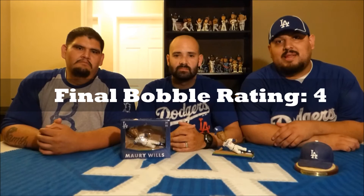With all those categories combined — one point available per category — this bobblehead gets an overall rating from the True Blue Bobblehead Crew of a 4. That's the rating: the Maury Wills bobblehead is a 4.